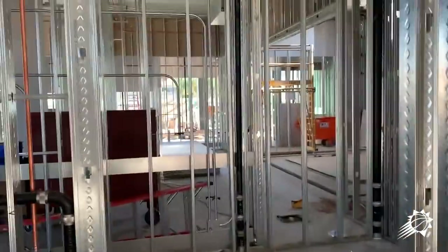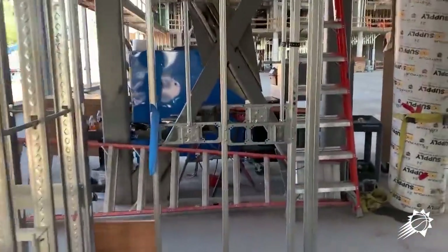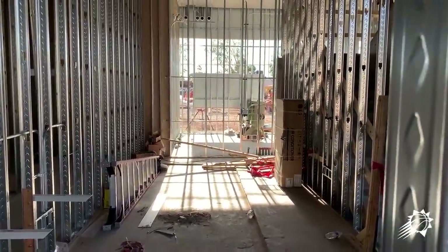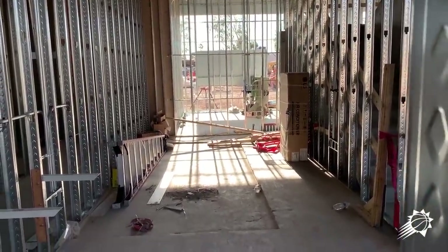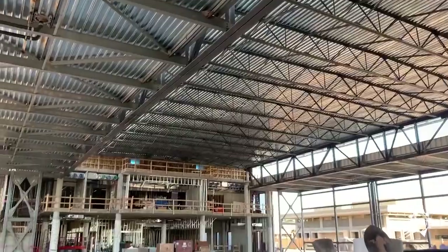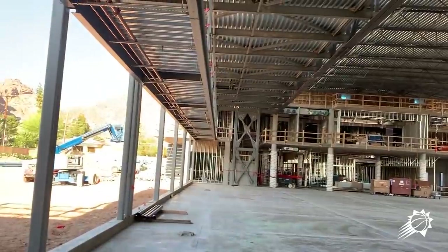With lockers and showers and things like that, it just gives us more flexibility and more capacity. This is Jay Gaspar's area where a lot of equipment will be stored for the Suns and the Mercury. We have another storage area across the hall, but this is the main one.